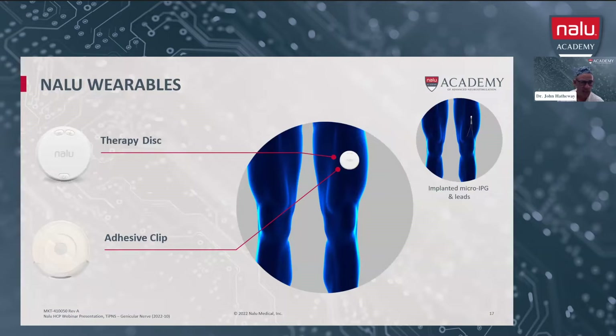This slide illustrates both the adhesive clip, which can be set over the implanted micro-IPG. You can see the small hole within the adhesive clip — that hole is going to be placed right over the micro-IPG, and then the battery will stick into place. Most of my patients who have lower extremity stimulation are going to use a sleeve that's wrapped around the leg, and I think that works a little nicer when you're doing stimulation in the extremities.